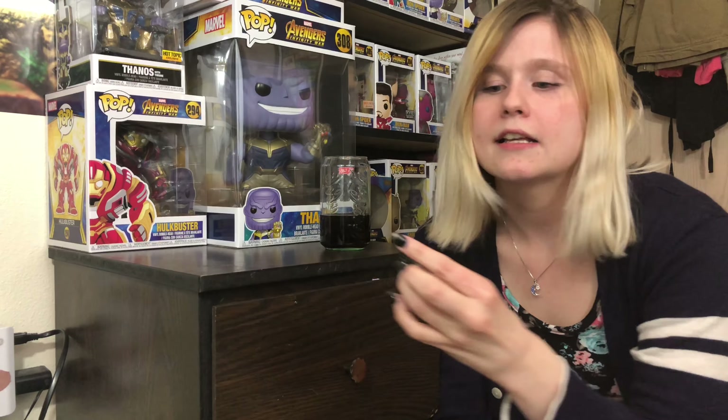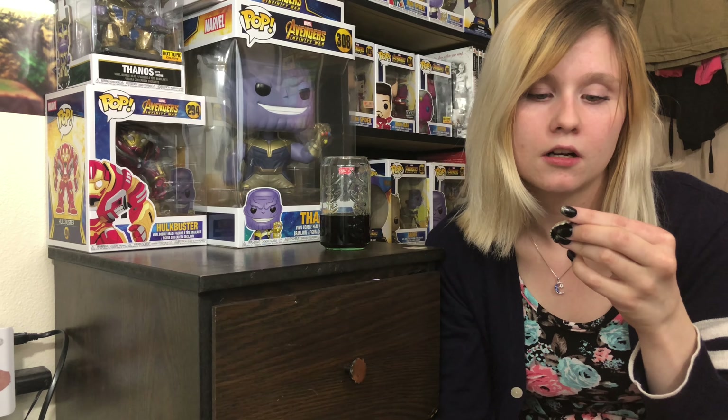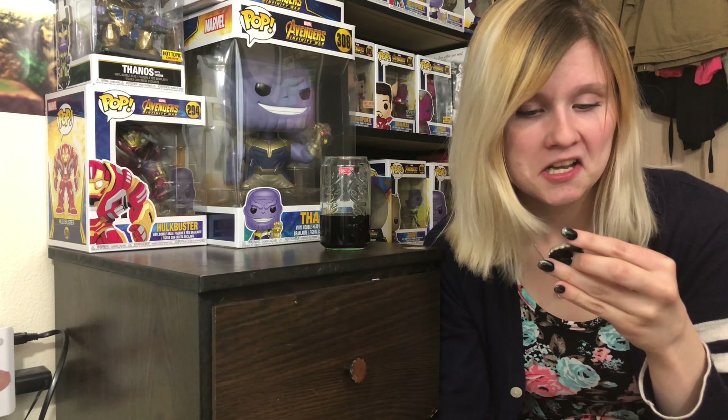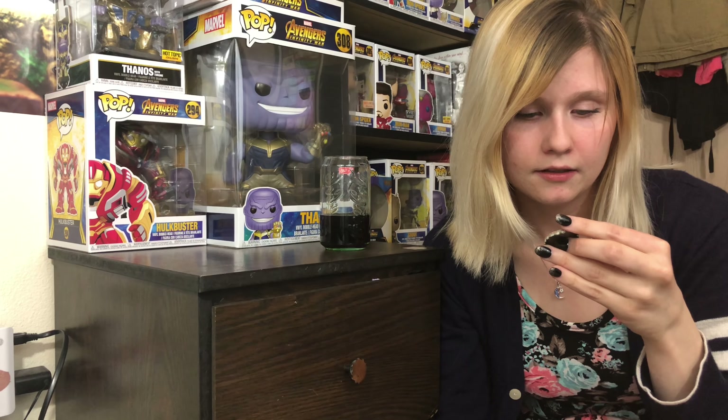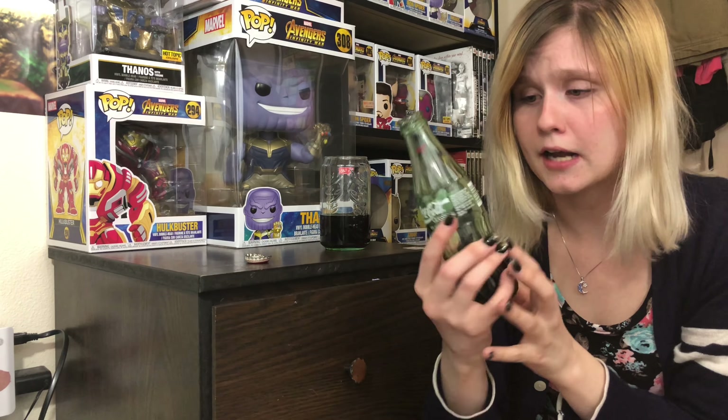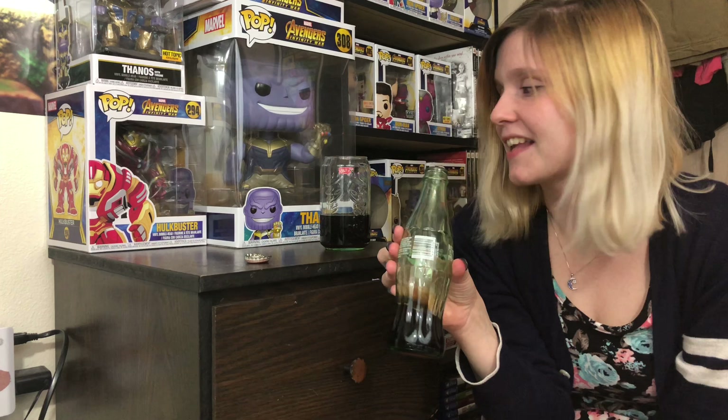I'm actually pretty thirsty right now. But it doesn't really taste like a Coke to me. Even when I think back to when I did drink normal soda — non-diet — it just doesn't have a Coke flavor. It says Coca-Cola Classic, so I think that's the formula we're using now. It has carbonated water, high fructose corn syrup, caramel color, phosphoric acid, natural flavors, and caffeine. It doesn't have a calorie count on it, which I think nowadays it has to have.